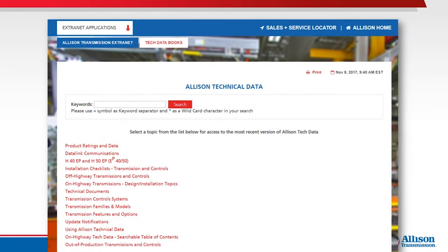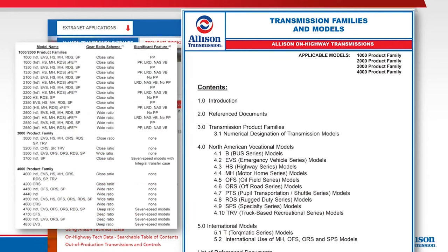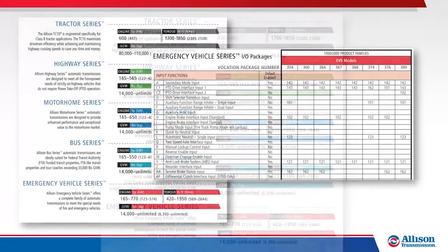Allison Tech Data, available online for Allison Service Channel partners including authorized distributors, distributor branches, and dealers, maintains the very latest product information, including transmission specifications, vocational model information, and much more. The latest version of the Vocational Model Guide, available through the Allison Transmission Publications website, is another resource that compiles vocational model, specification, and input-output package information.